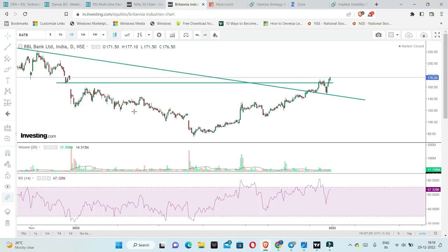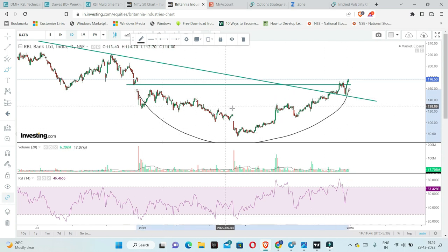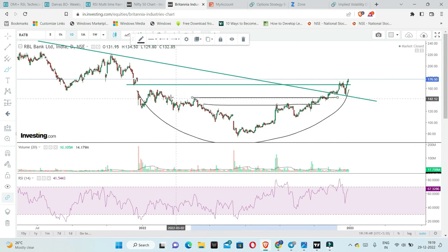RBL Bank analysis shows a lot of consolidation. There is an area at current levels around 180, and also at 166 and 176 levels. We are choosing almost a one-year time frame — since last December, the stock has been trading at these levels. There is a nice consolidation and multiple breakouts, but the important thing is whether the price sustains those breakouts.